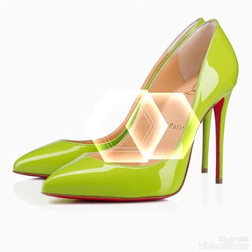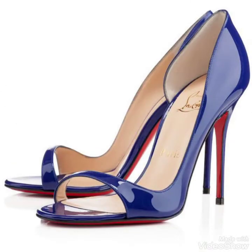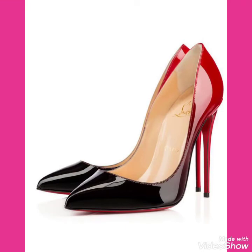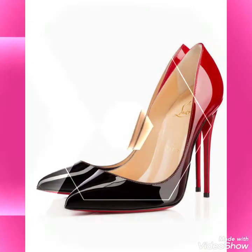So friends, I will tell you the websites from where you can buy these beautiful collections of high heel shoes. You can buy these from Amazon.com, eBay.com, and AliExpress.com.